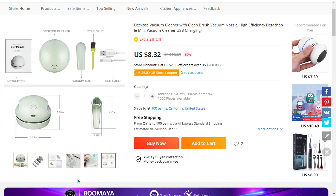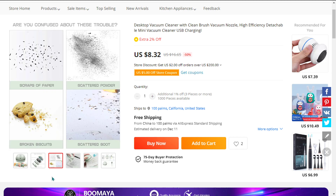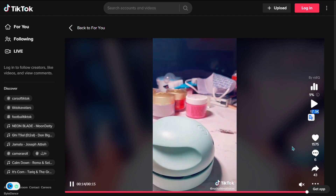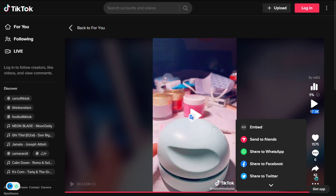It's a lifesaver for people with messy tables. The TikTok ad has 17,500 views, 1,575 likes, and 43 shares.